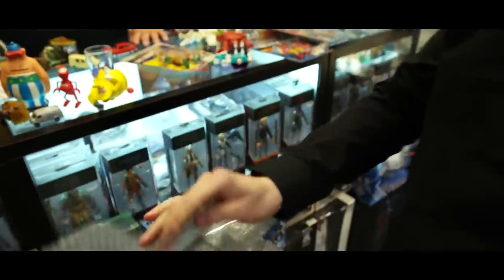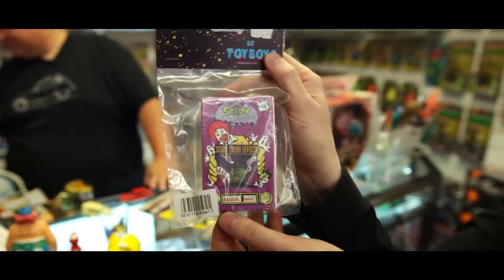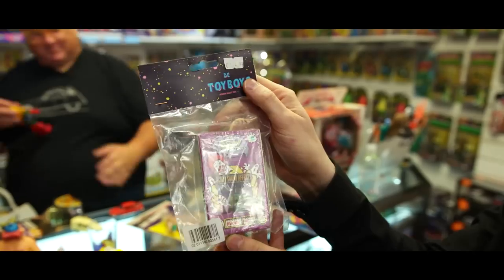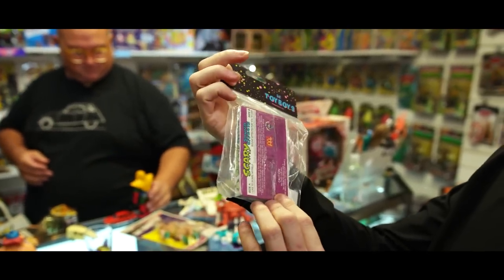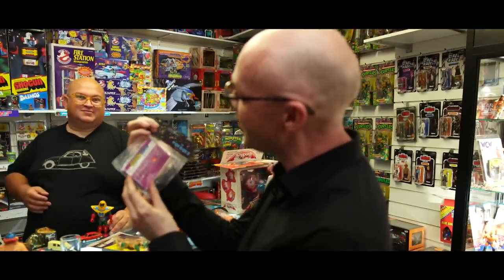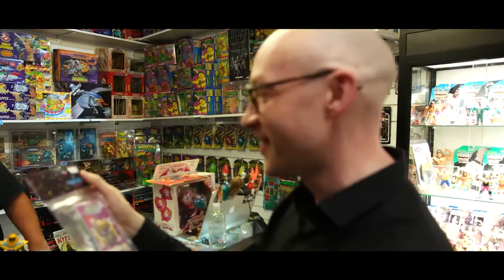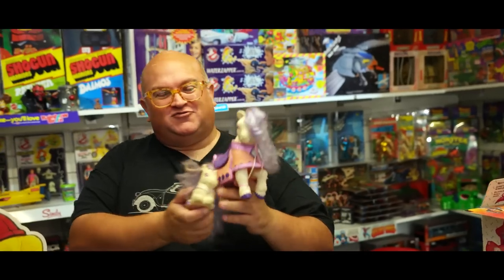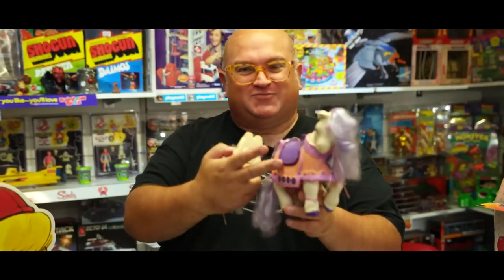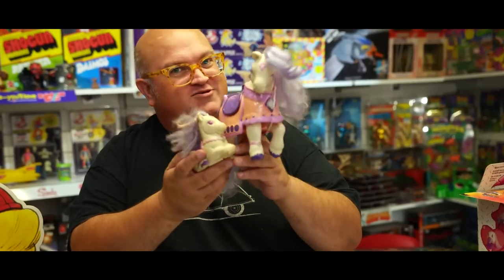Also from the Toy Boys, these two Transformers - the Decepticon twins. Very cool, I always seem to struggle to get these so it was really nice to find them in Holland. They were just really good guys to deal with. And also from the Toy Boys - they had everything hung up in their branding in these little bags. I couldn't not have this McDonald's scary sound effects tape - must have been like a Halloween Happy Meal promo.